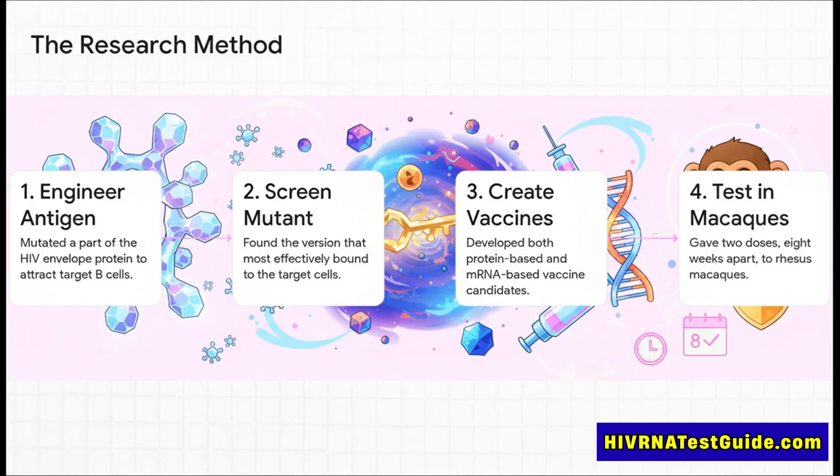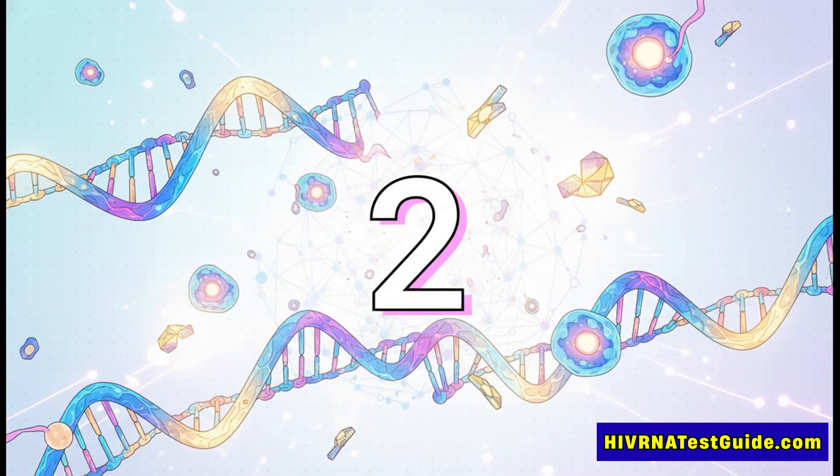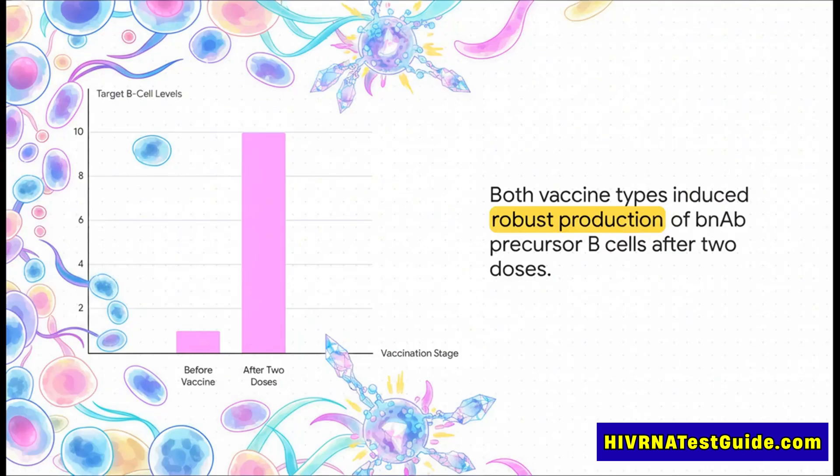After a ton of screening to find the absolute best version, they created a couple of vaccine types and tested them out in rhesus macaques. After all of that brilliant engineering, the big question was: did their beacon actually work? Did it find those rare cells in the stadium? The answer was a huge, definitive yes. This chart shows the levels of those target B cells. Before the vaccine, they're practically non-existent. But after just two doses, the levels shoot way up. They saw a really robust production of the exact master key precursor cells they were hoping for. The beacon found its target.